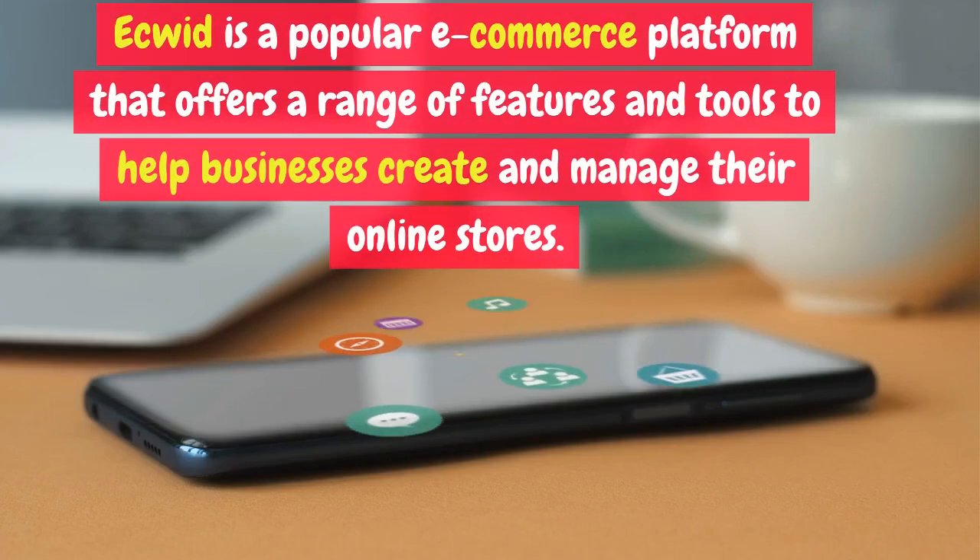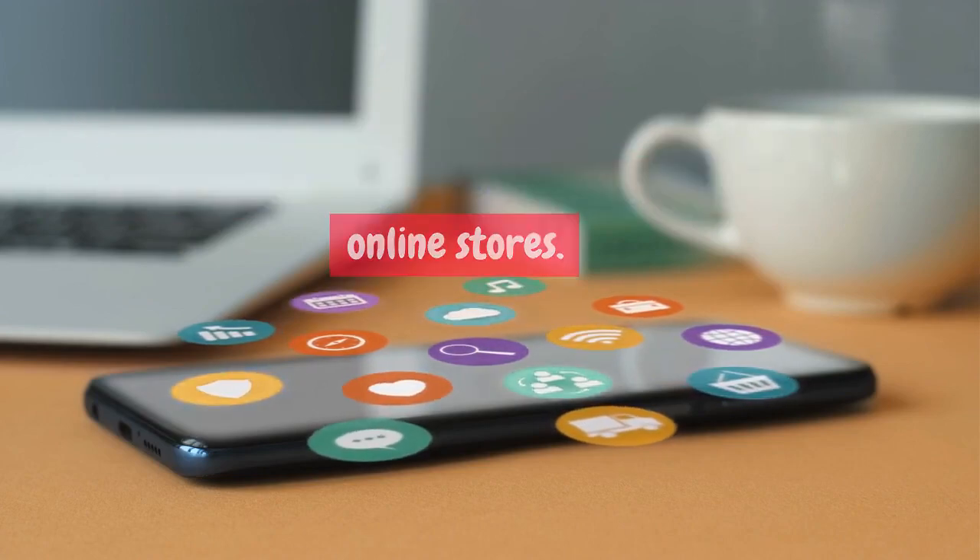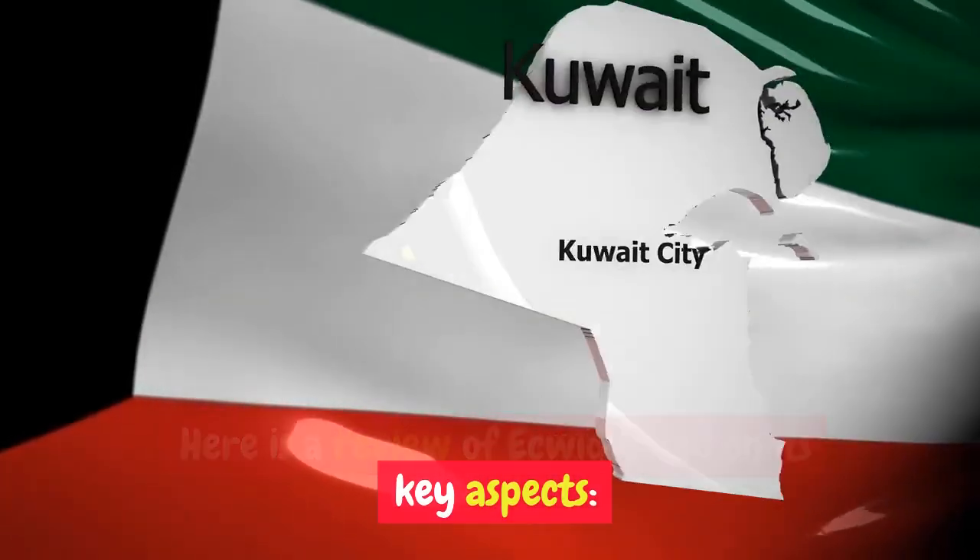Ecwid is a popular e-commerce platform that offers a range of features and tools to help businesses create and manage their online stores. Here is a review of Ecwid based on its key aspects.